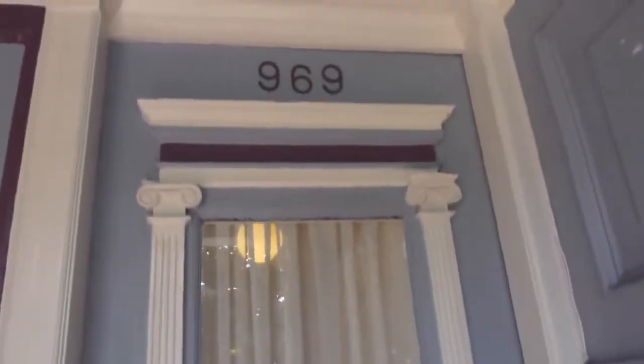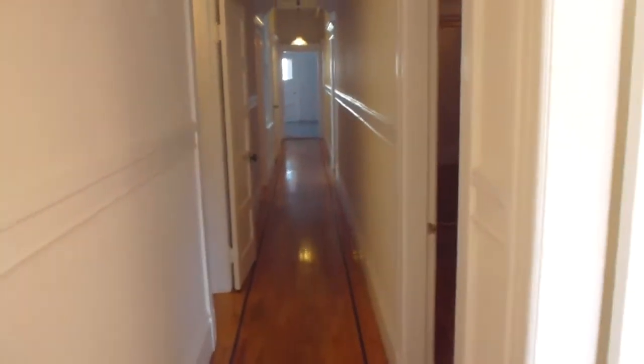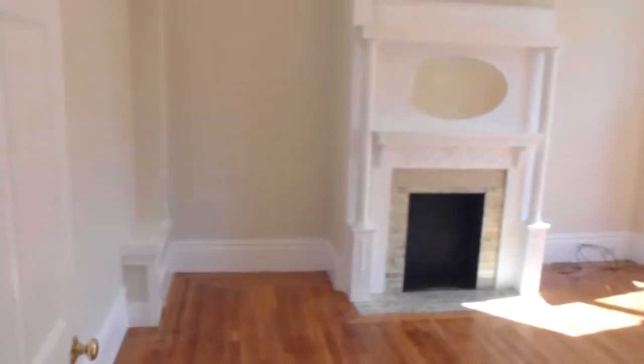Welcome to 969 Dolores Street. This is a two-level, eleven-bedroom, four-and-a-half bath, spacious, two full levels, rent control apartment for lease.